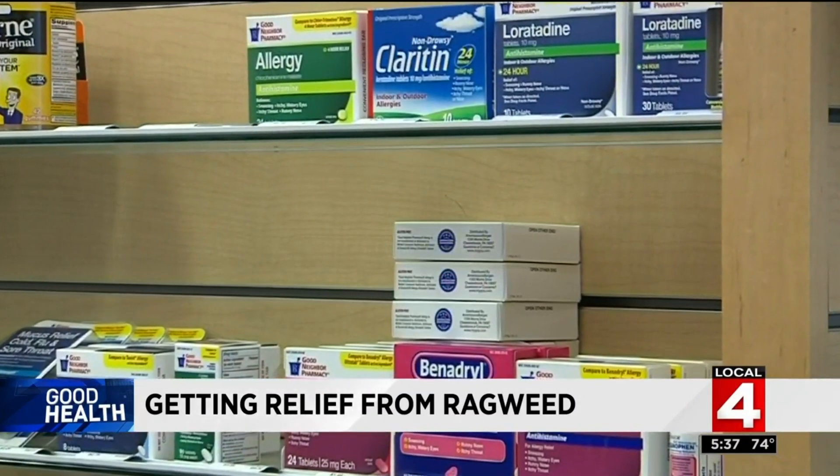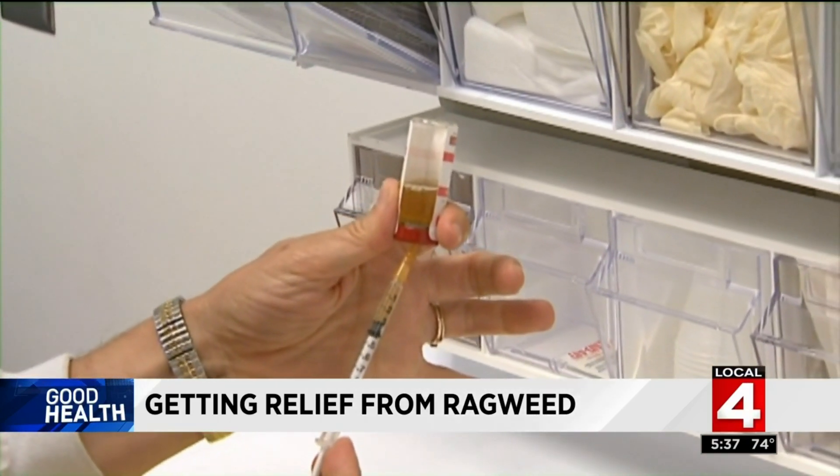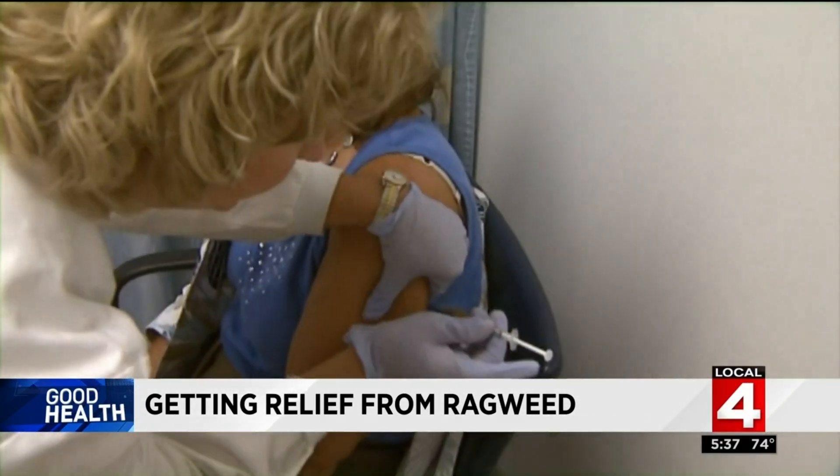Finally, Hoyt recommends taking an allergy medication. The third step is an over-the-counter antihistamine. The newer antihistamines are recommended because they're less sedating than some of the older ones. Allergy shots and immunotherapy tablets are also an option for long-term ragweed relief.